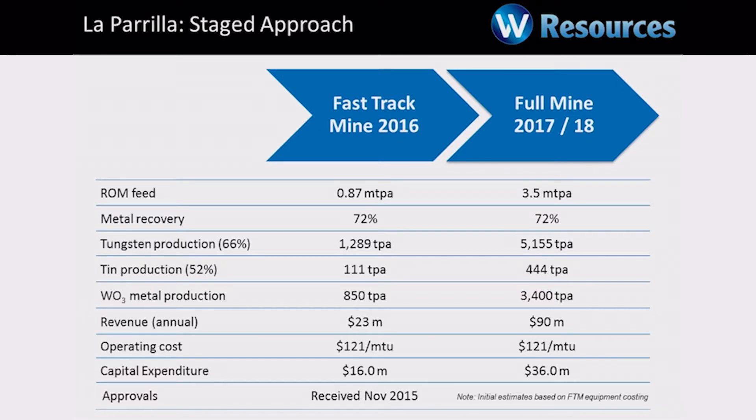The key to the development of La Perilla is two stages. The full mine we're looking at for 2017–2018, but the most immediate focus is on what we call the fast track mine. The fast track mine will produce 1,300 tonnes per annum of tungsten, 110 tonnes of tin, and has a capital cost of $16 million and an operating cost of $121 per MTU. Current tungsten price is around about $170 per MTU — that's probably below the cost structure of half the industry — but we're profitable at that price.